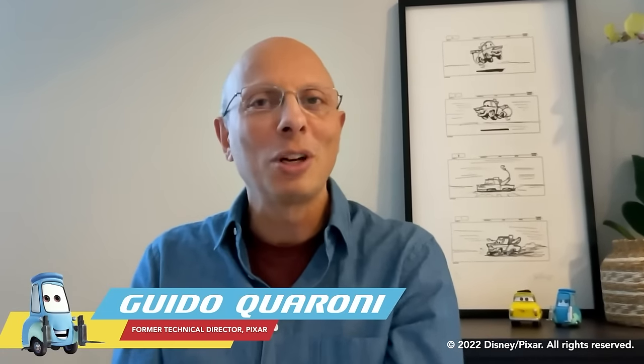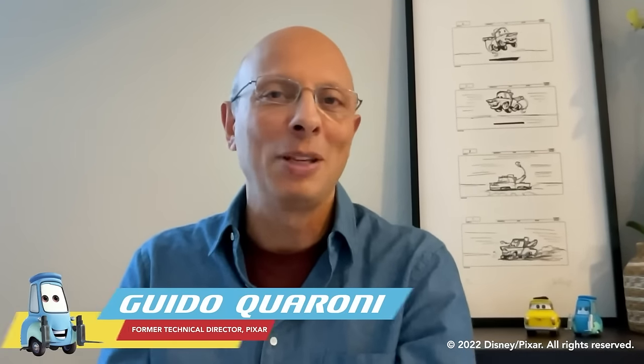My name is Guido Cuaroni and I used to work as a technical director for many years at Pixar Animation Studios. Some of you may also know that I gave the voice of a beautiful, lovely character called Guido in the Cars movies. I wanted to share with you some fun facts about Guido today. So let's get ready and let's go.